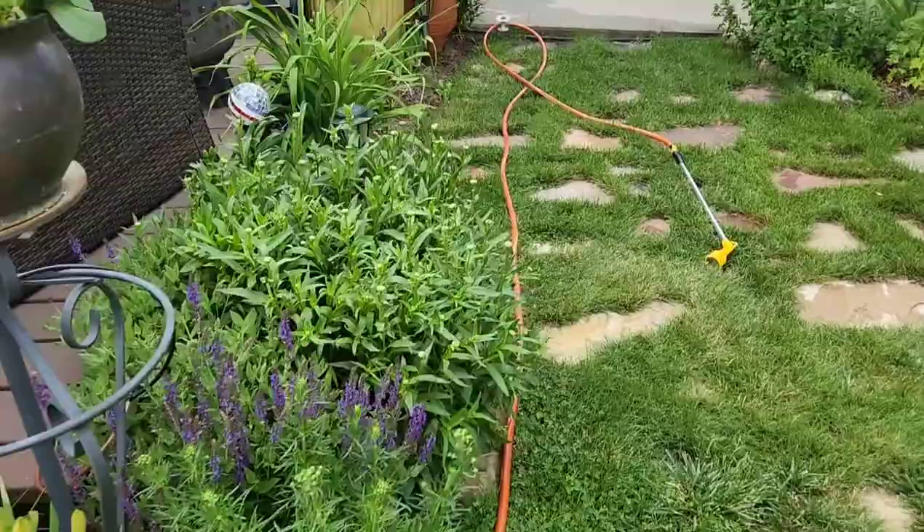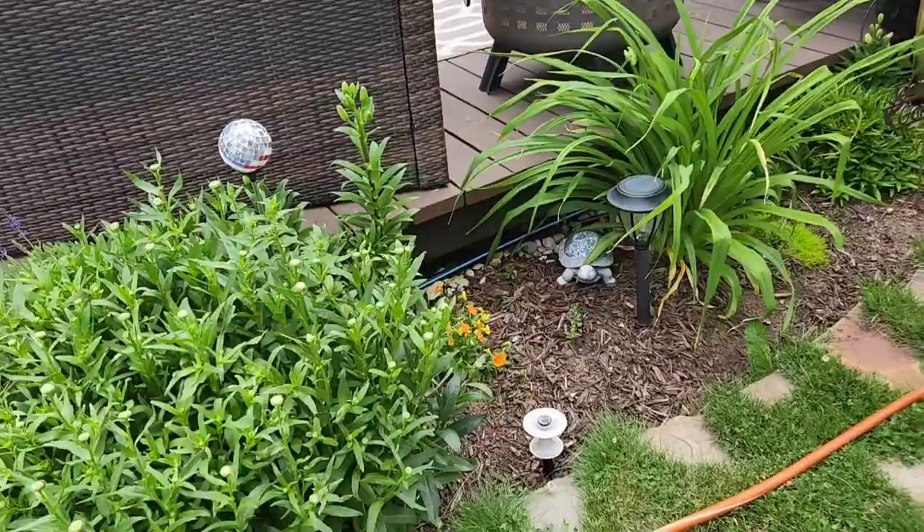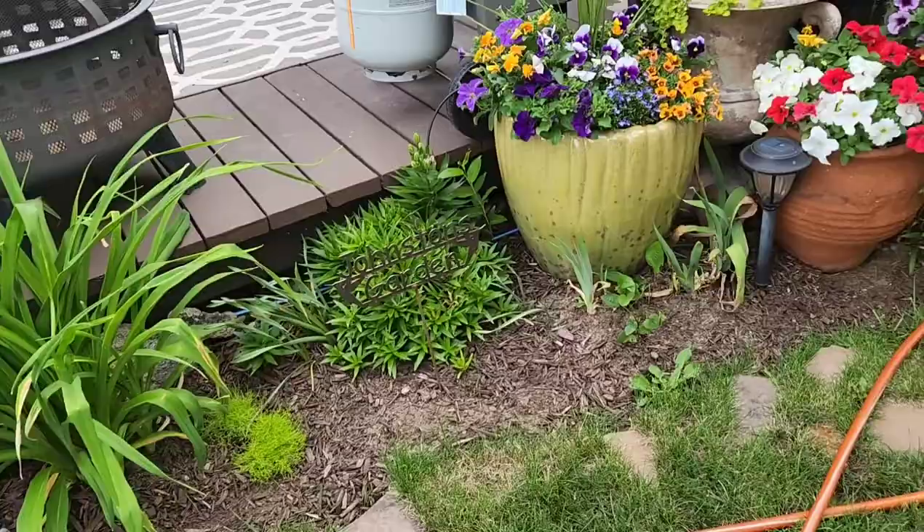The front yard is looking beautiful. I just had the hose out because I was putting water into my fountain — it wasn't working and I couldn't figure out why. We actually don't have power right now, that's why it wasn't working. So let me take you guys really quick just through the front yard because we didn't look at it last time.